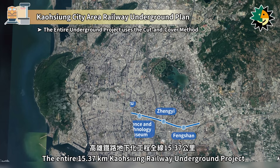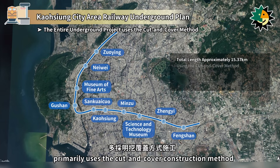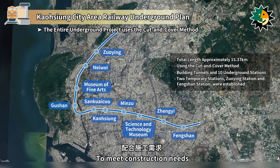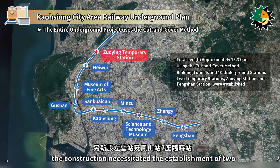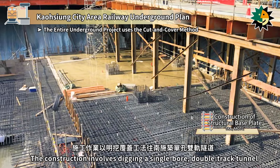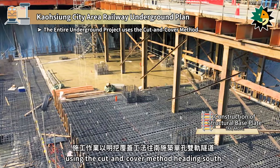The entire 15.37 km Kaohsiung Railway Underground project primarily uses the cut-and-cover construction method, including building tunnels and 10 underground stations. To meet construction needs, the construction necessitated the establishment of two temporary stations, namely Zhuang Station and Fengshan Station. The construction involves digging a single-bore, double-track tunnel using the cut-and-cover method heading south.